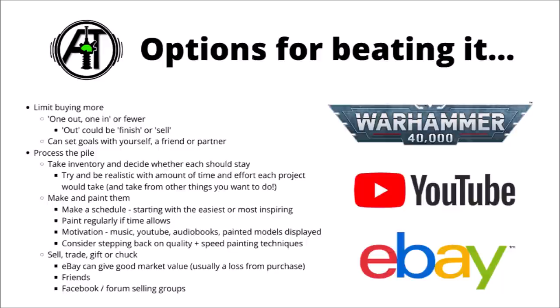For the kits and projects that you have decided to keep, I think it would be sensible to make some sort of rough painting schedule, starting with a project that's either easiest to finish, most inspiring, or you most want on the table. Having a regular time set aside in the day for painting isn't a bad idea, nor is keeping a painting station set up if you have room. If you have plenty of time but not so much motivation, try and find something to listen to while painting — whether that's music, YouTube videos, or audio books — and keep recently finished projects out on display to motivate you.